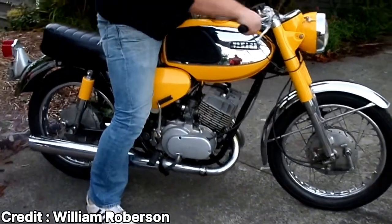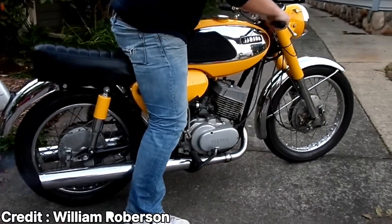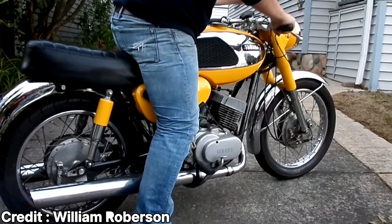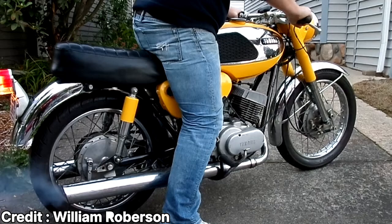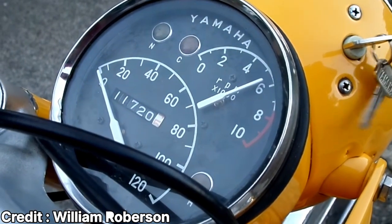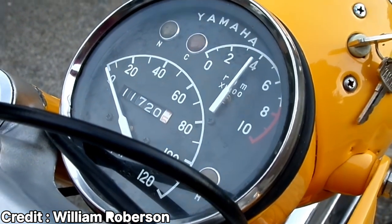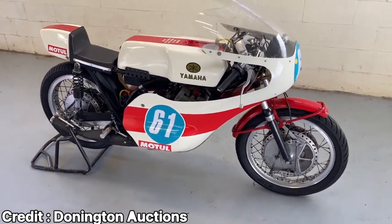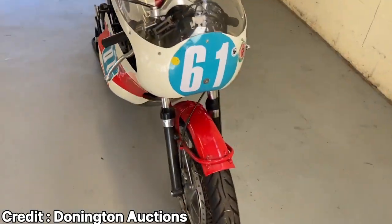It all started with the YR1, a 348cc two-stroke parallel twin launched in 1967. In the 1968 Daytona 200, YR1 riders Yvonne Duhamel and Art Bauman finished second and third behind Calvin Rayburn's Harley KR 750. This was the beginning of the onslaught of four-stroke motorcycles, which lasted until 1985. In 1969, Yamaha launched the TR2 350, a true production racer which you could buy from the dealership and go straight to the track.